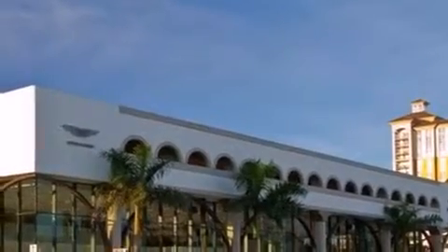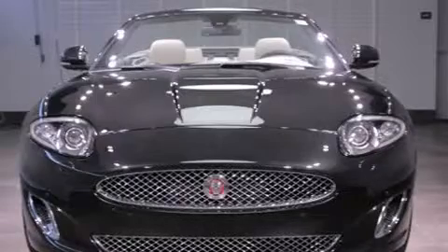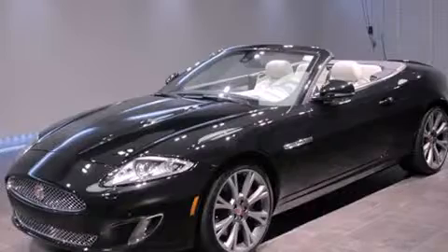Enjoy your favorite music via the stereo system, which includes a CD player with MP3 capability, steering wheel mounted audio controls, and 8 speakers enhancing the audio experience throughout the interior.